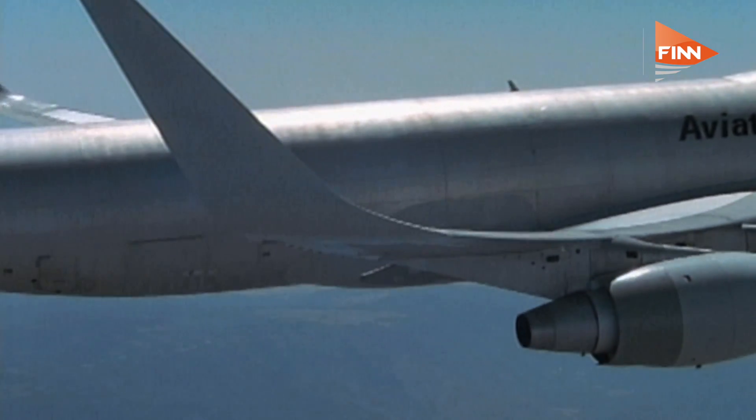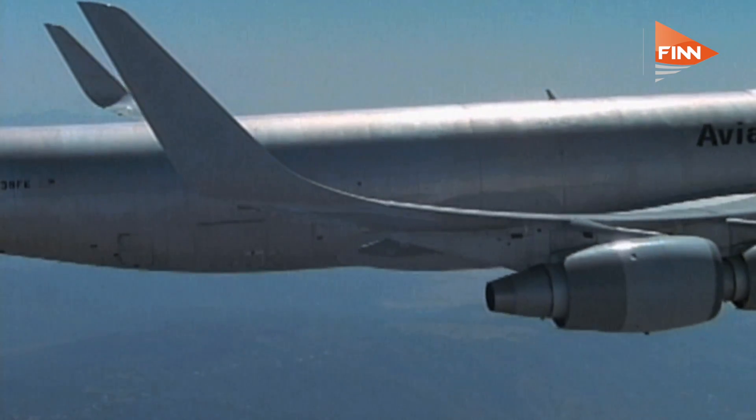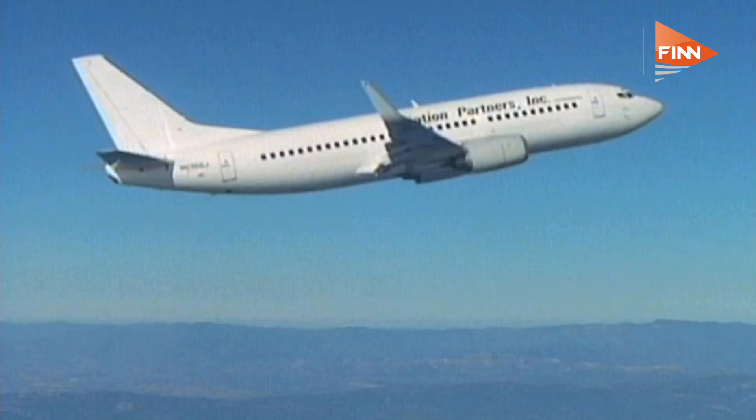When we did that, we got a 7.3% drag reduction. What was interesting about it is it was fascinating for the range it gave the airplane, but it also gave the airplane such a new appearance that everybody thought they got a new airplane. So that was the start of it.